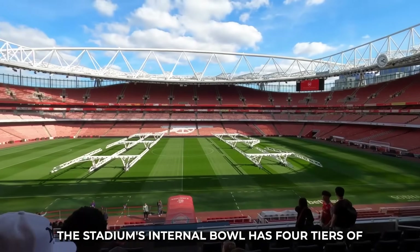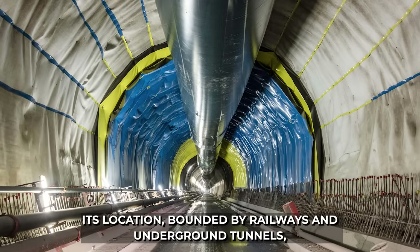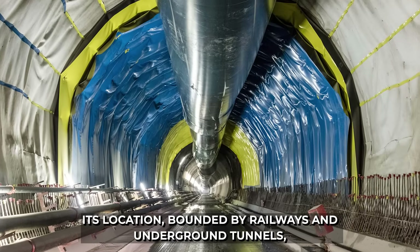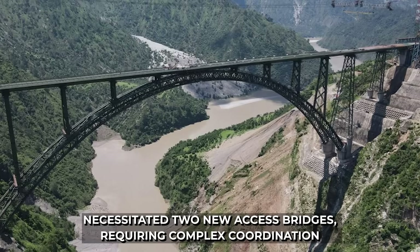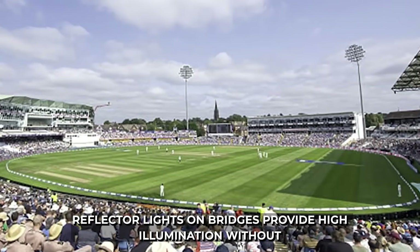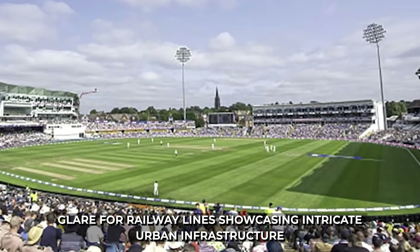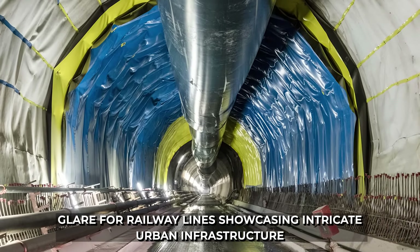The stadium's internal bowl has four tiers of seating and hospitality boxes. Its location, bounded by railways and underground tunnels, necessitated two new access bridges, requiring complex coordination with rail authorities. Reflector lights on bridges provide high illumination without glare for railway lines below, showcasing intricate urban infrastructure integration.